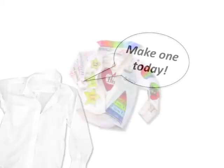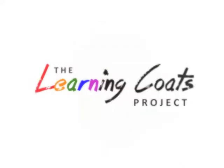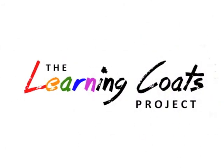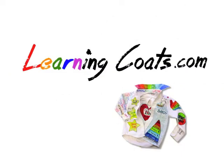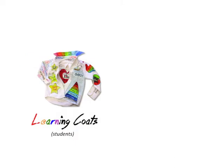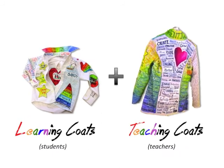Make one today. Get richer learning tailored by you with the Learning Coats Project. What would your learning coat look like? Make yours with help from learningcoats.com. There's even a mini paper learning coat you can make in under 30 minutes. The Learning Coats Project for students is a perfect match for the Teaching Coats Project for teachers. Check out both today.